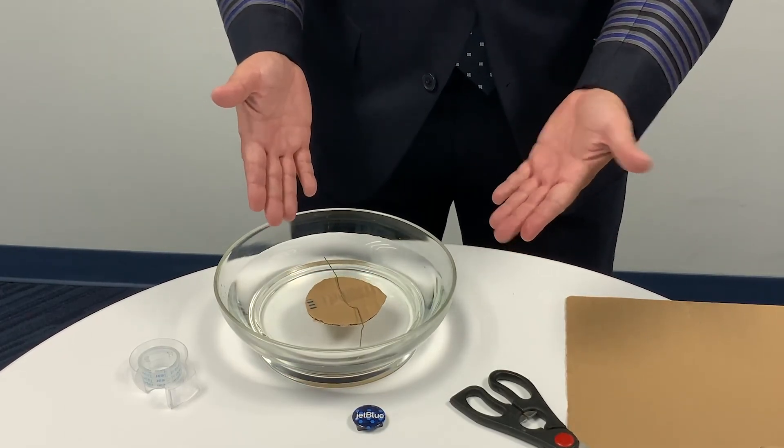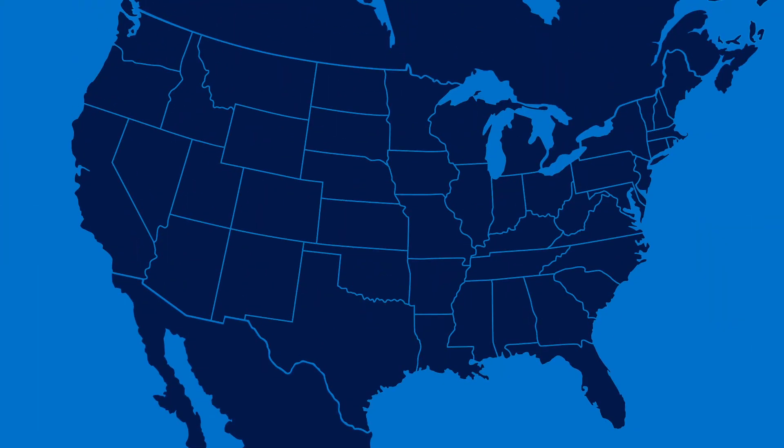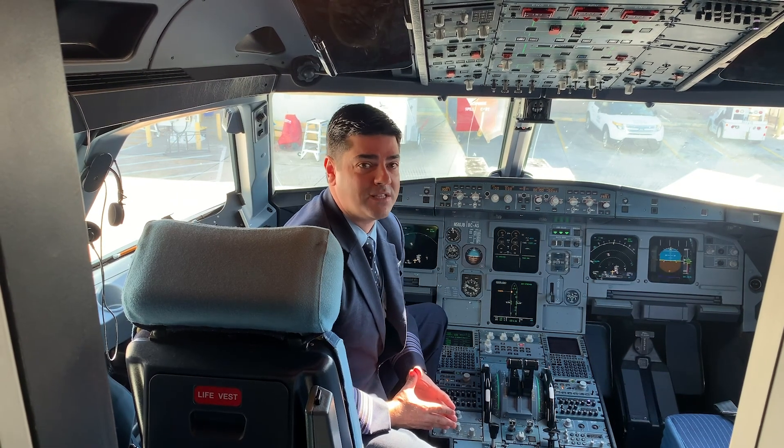And there you have it — you've made your own compass! So now that you're a master of navigation, let's start planning your next trip. What's your dream destination? Which direction are you going to take to get there? I hope you've enjoyed today's lesson. Thanks for joining me today at JetBlue Junior, and happy flying! From all of us here at JetBlue, thanks for flying with us. My name is Captain Lewis, and I hope to see you in the air soon.